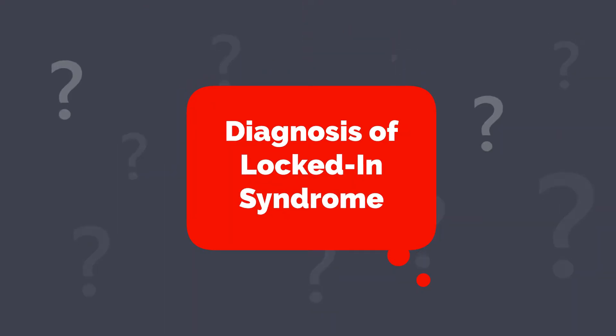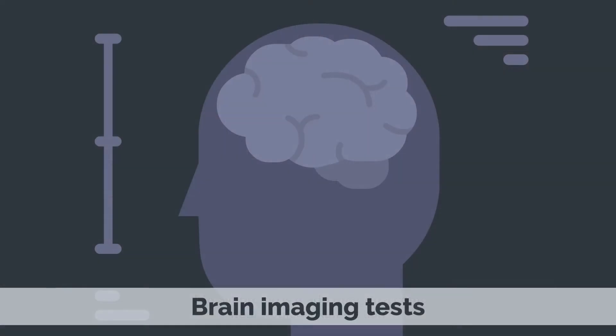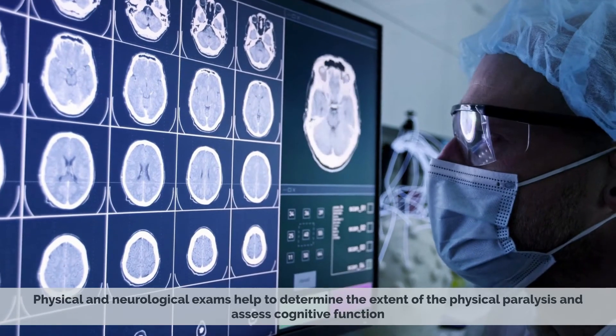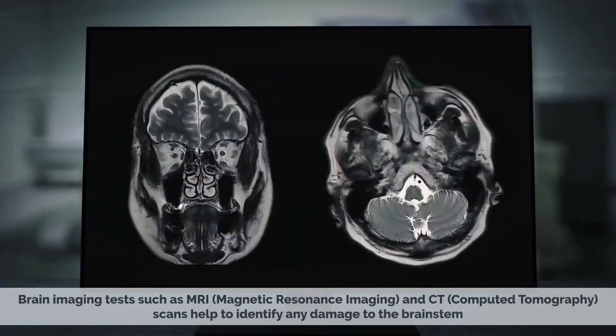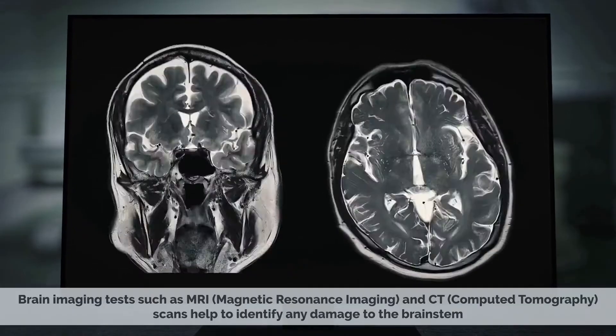Diagnosis of locked-in syndrome. The diagnosis of locked-in syndrome is made through a combination of physical and neurological examinations, brain imaging tests, and electrophysiological tests. The physical and neurological exams help to determine the extent of the physical paralysis and assess cognitive function. Brain imaging tests, such as MRI and CT scans, help to identify any damage to the brain stem.